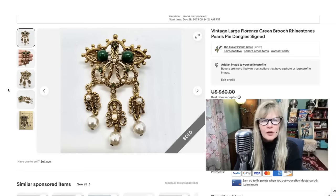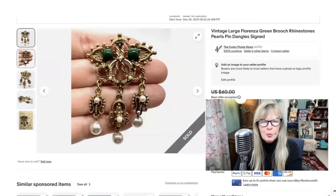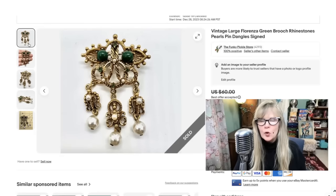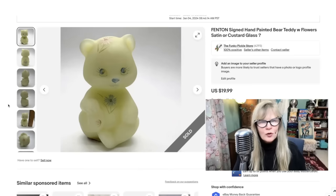Florenza is a name that always sells very well for me. I love this cool Etruscan-looking brooch. Look at the dangles — beautiful, rich emerald green color, faux pearls. There's a signature in two places: Florenza. Very interesting. I took a best offer — the offer I took was for $36. This was part of an auction lot, so already in the profit on it. Very, very pretty brooch.